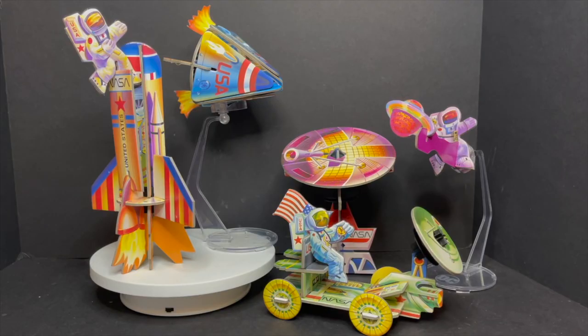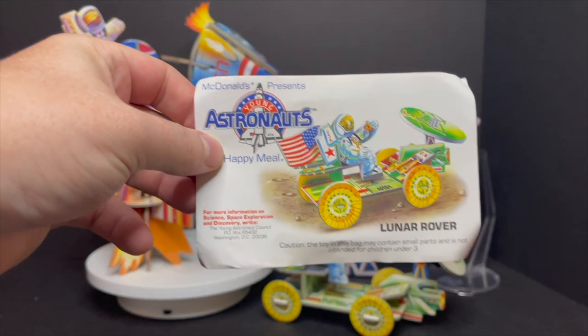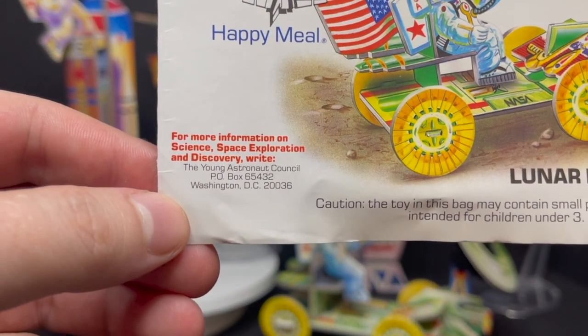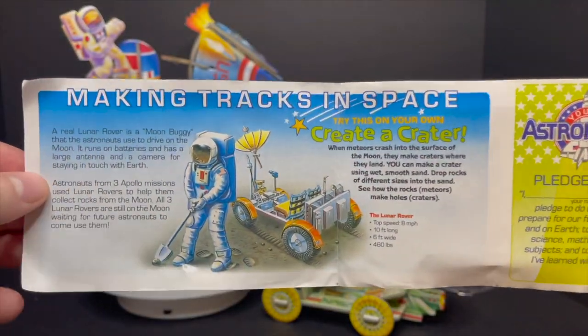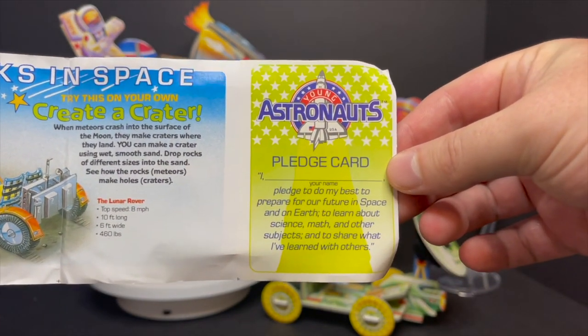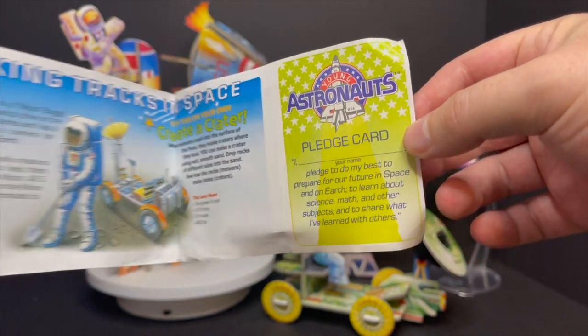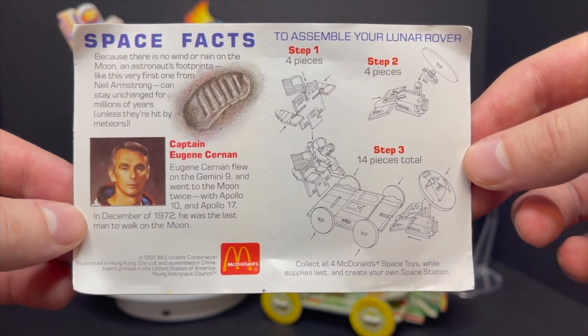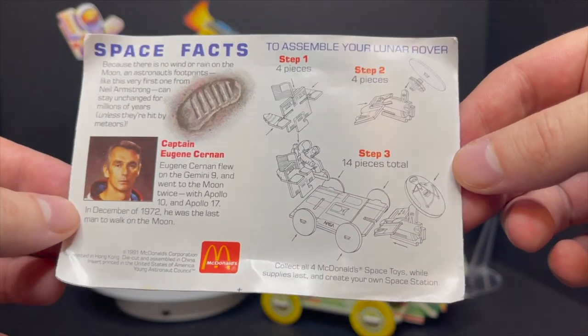The other cool thing is they come with all these little booklets. You get to see the Young Astronauts P.O. box, making tracks in space, create a crater — that old fun space stuff. There's a pledge card — do my best, prepare for the future — and space facts on the back, which is always fun. And I really like the old step-by-step directions to assemble everything.